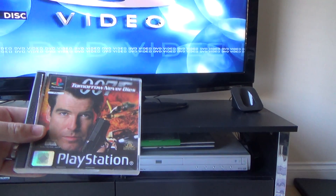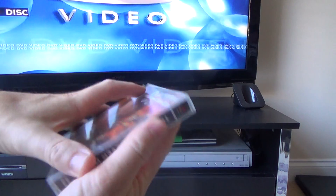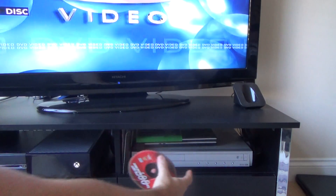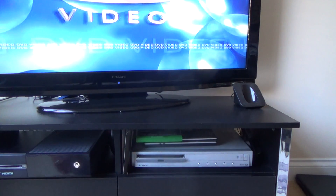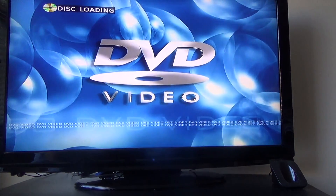What happens when you try to play a PlayStation 1 game on a normal DVD player? Disc loading.